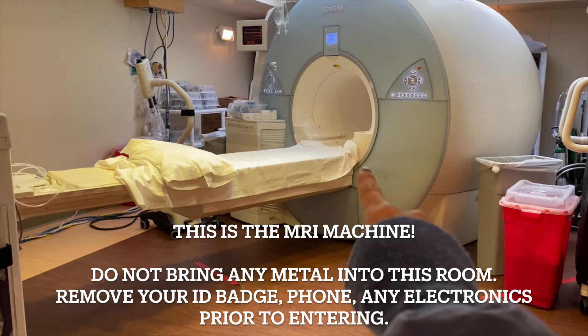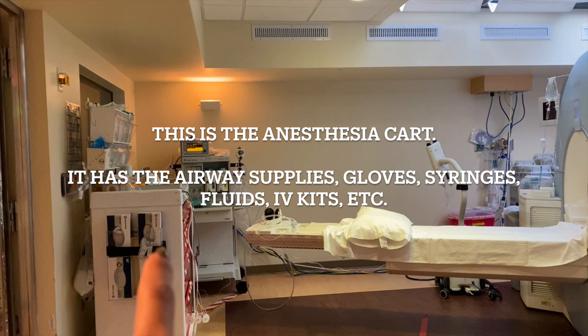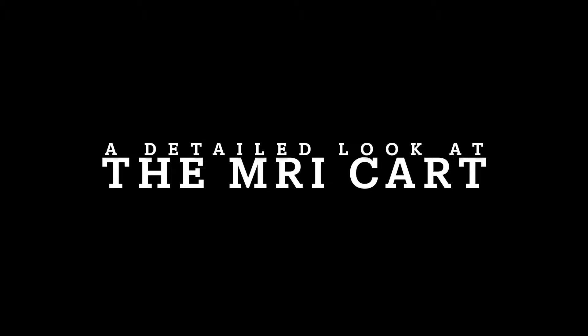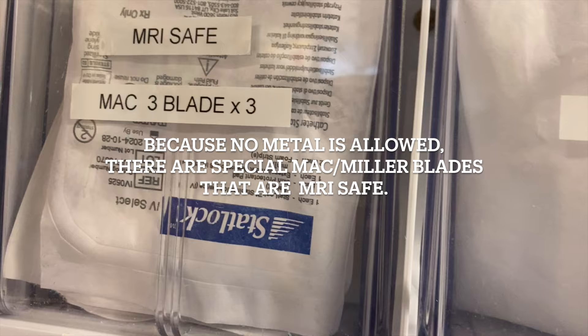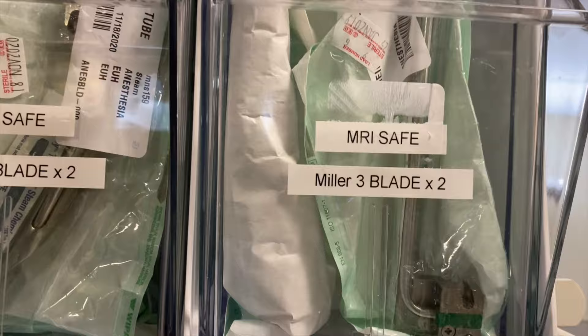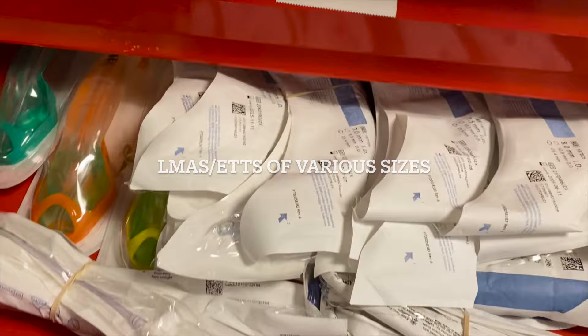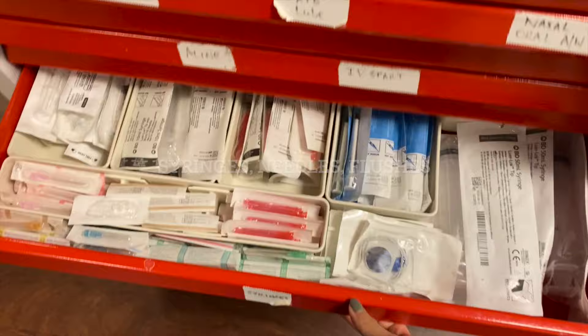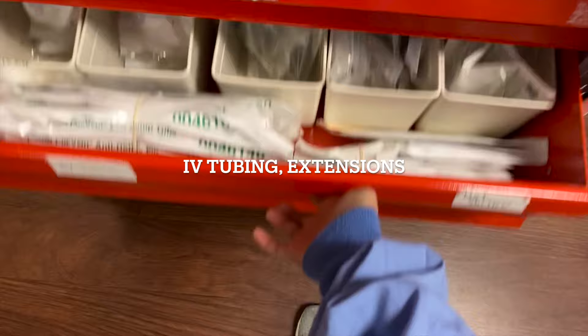Let me give you a little tour of the MRI room. This is the MRI machine — don't bring anything metal in or it'll get sucked to the machine. First is your anesthesia cart with all your airway supplies. Back there is your anesthesia machine which helps ventilate the patient. This is the MRI bed where the patient lays. Because no metal is allowed in the room, there are special Mac and Miller blades that are MRI-safe. The anesthesia cart has other drugs, airway supplies, LMAs, endotracheal tubes, tape, tongue depressors, oral airways, nasal airways, IV and A-line supplies, and syringes for your drugs.